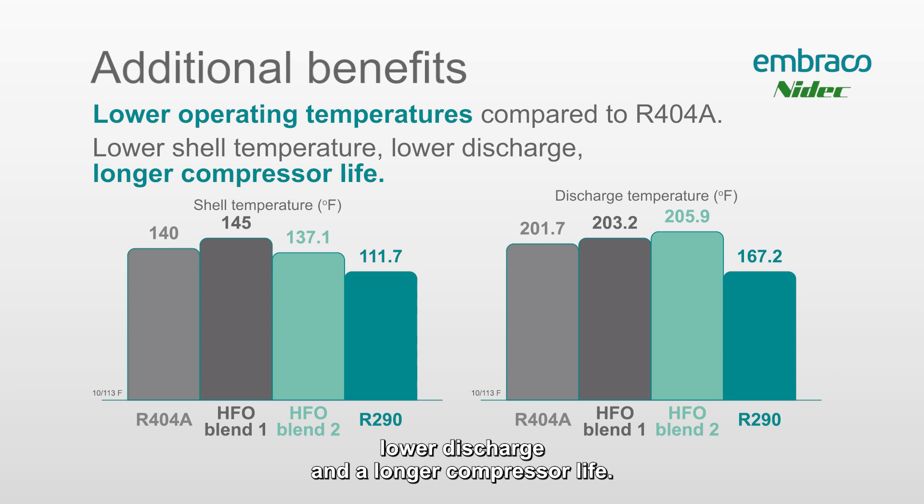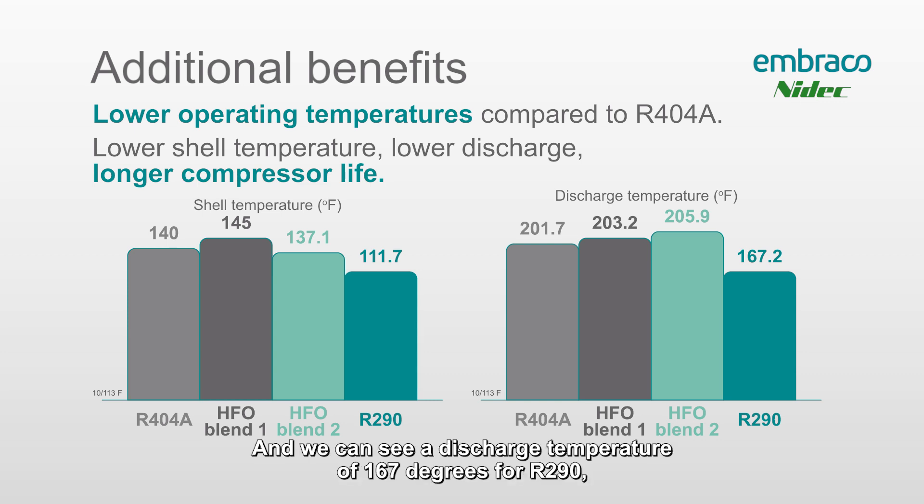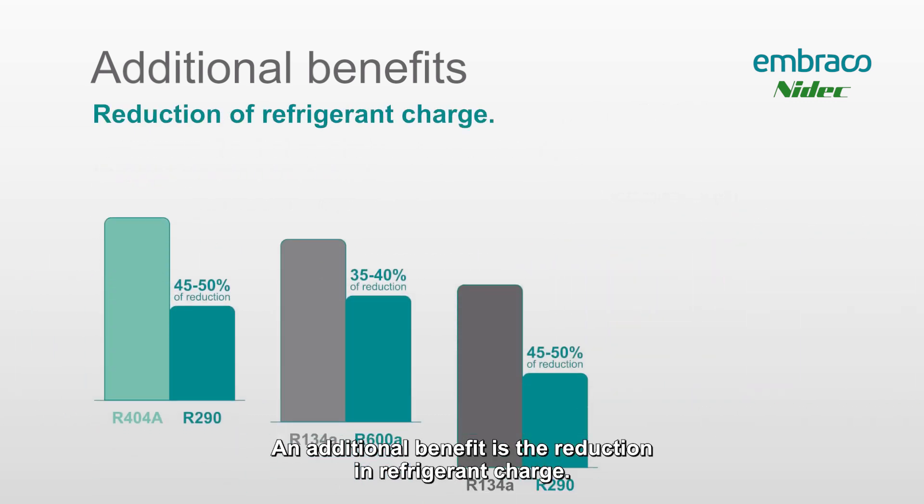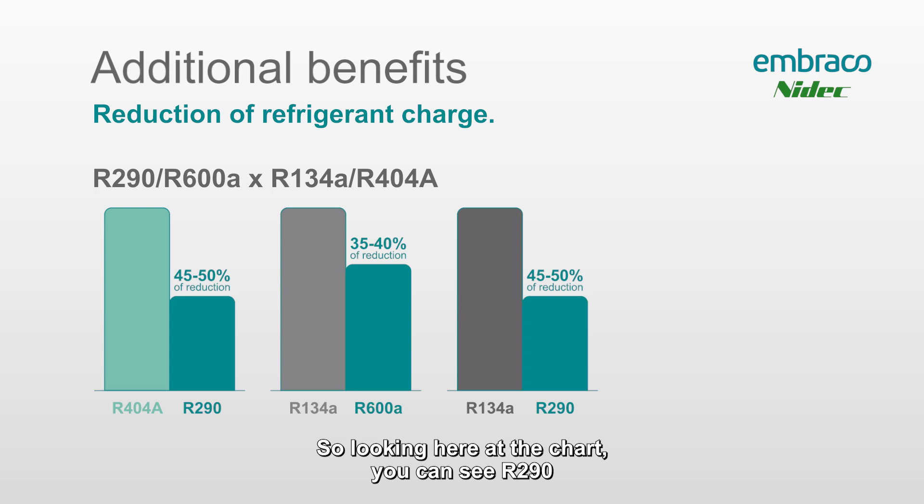It's a pretty significant difference in temperature between the two gases. The shell temperature for an R290 system is 111°F compared to 140°F for R404, and we can see a discharge temperature of 167°F for R290 compared to 201°F for R404. An additional benefit is the reduction in refrigerant charge.